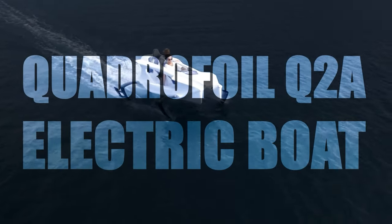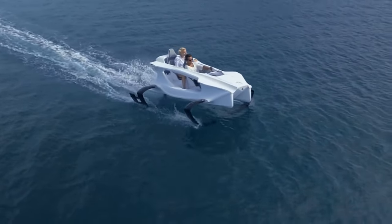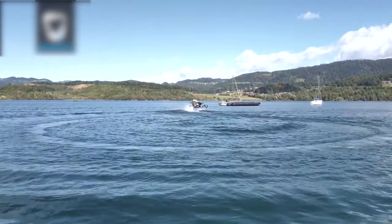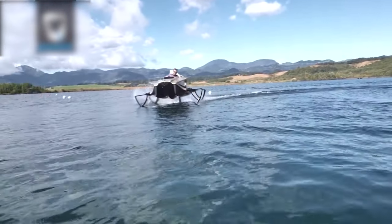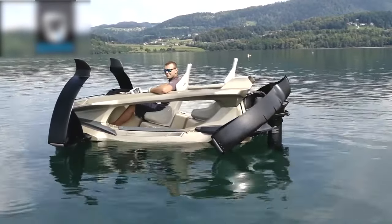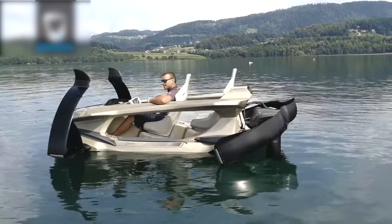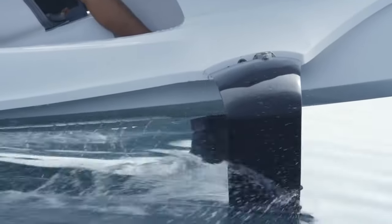Quadrifoil Q2A Electric Boat: The Quadrifoil Q2A is an electric hydrofoil boat built by a Slovenian company called Quadrifoil. It's designed to provide a smooth and eco-friendly ride over the water with zero emissions and minimal noise. The boat uses four hydrofoils to lift the hull out of the water and reduce drag, allowing it to reach speeds of up to 20 knots.